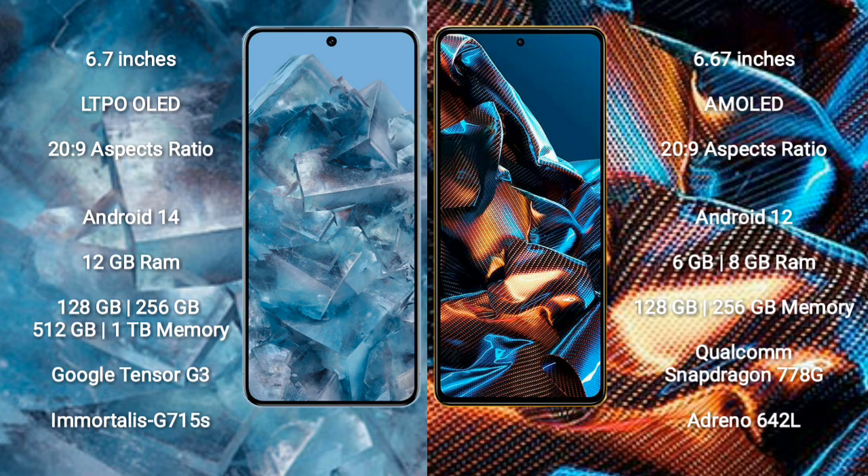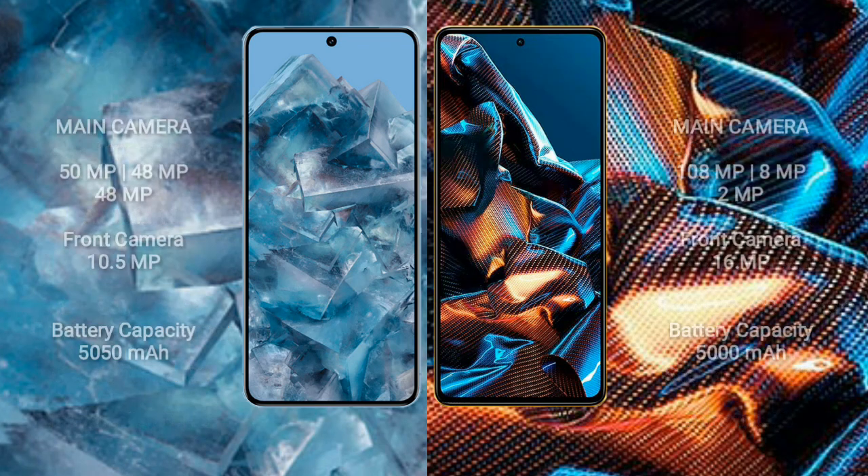Xiaomi Poco X5 Pro comes with 6GB or 8GB RAM and 128GB or 256GB internal storage, powered by the Qualcomm Snapdragon 778G processor and Adreno 642L GPU. Google Pixel 8 Pro features a rear triple camera setup: 50MP plus 48MP plus 48MP, and a front camera of 10.5MP. Xiaomi Poco X5 Pro features a rear triple camera setup of 108MP plus 8MP plus 2MP.